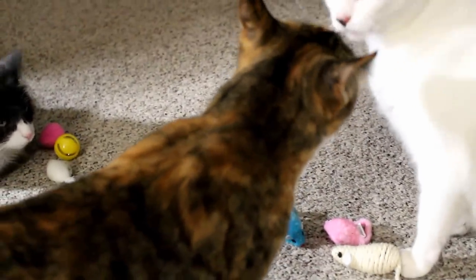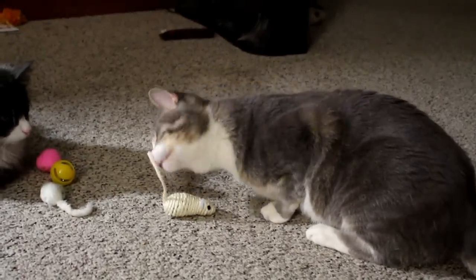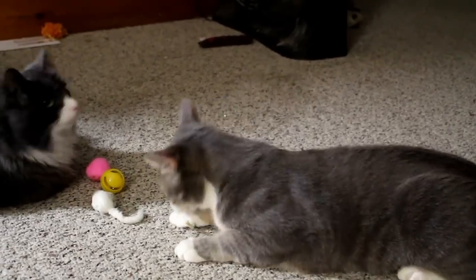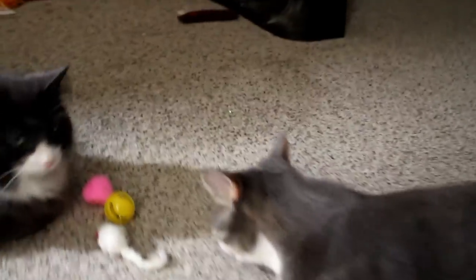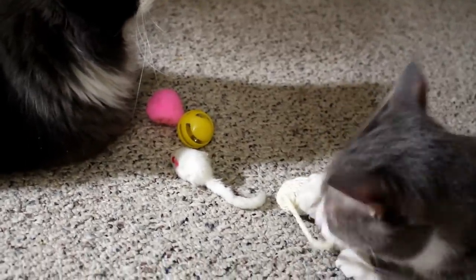Roxy's here too, checking out the toys. Oh, Weechee found the rope toy — now he's gonna play with it for a little bit. He likes chewing on string, so he's gonna have a blast with that.